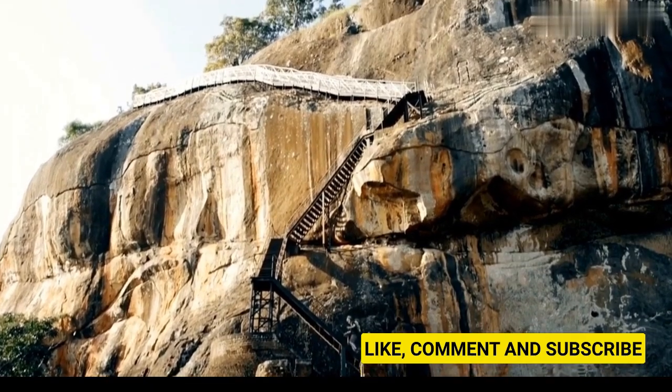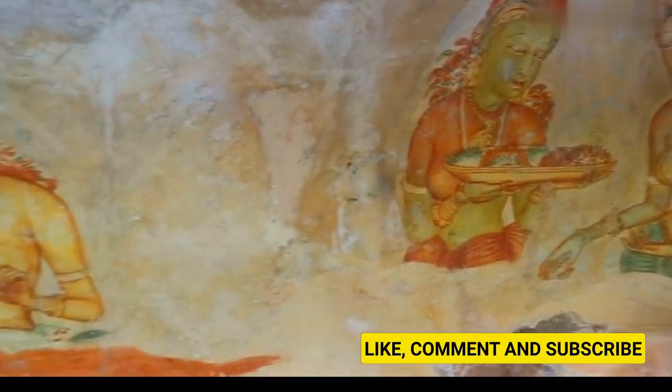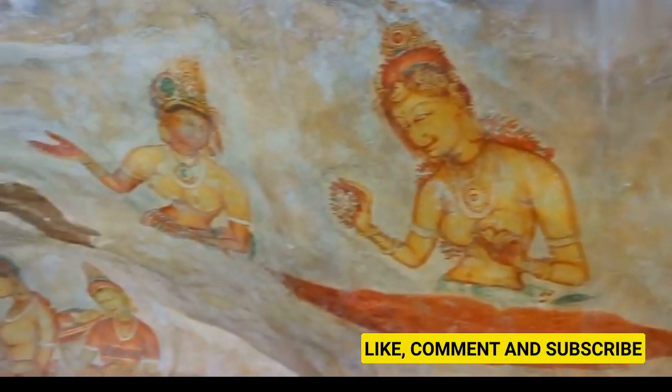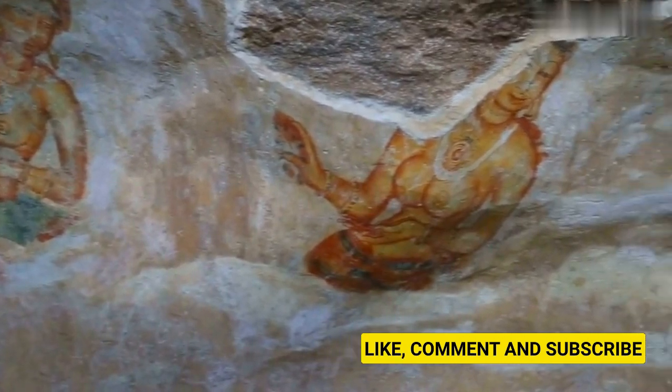Another fascinating feature of Sigiriya is the frescoes, which are paintings that were created on the walls of the palace. The frescoes depict beautiful and elegant women who are believed to be King Kashyapa's consorts.